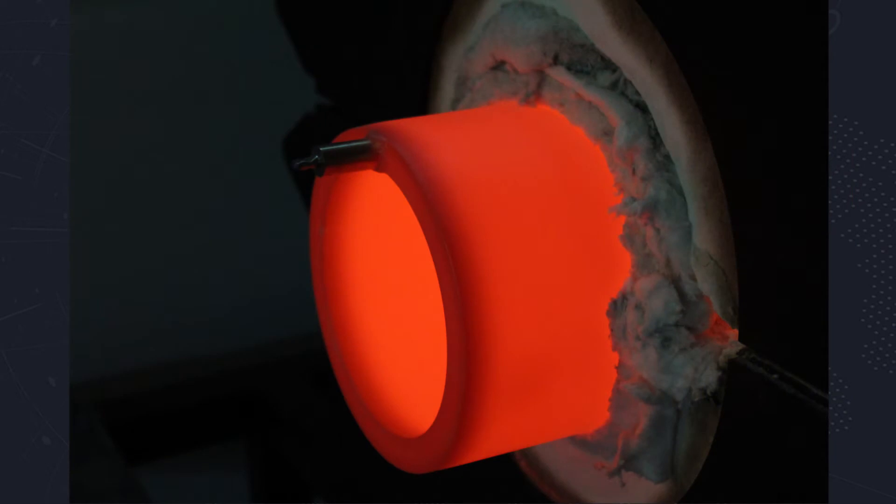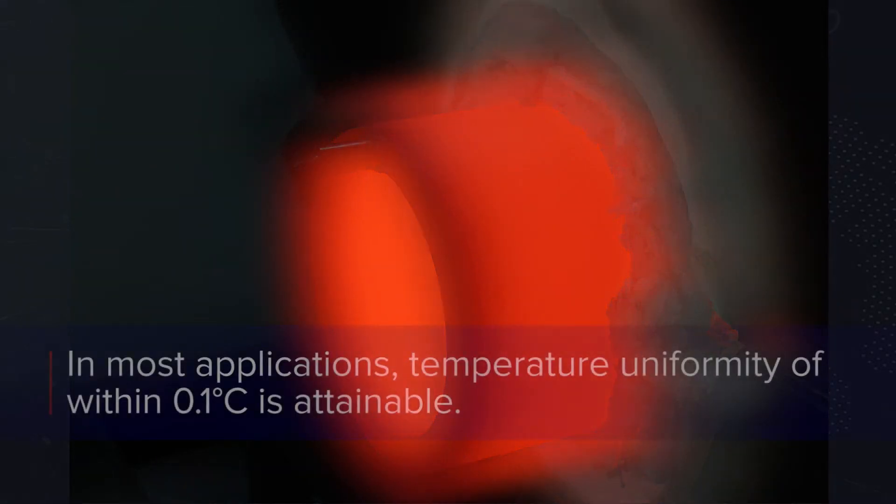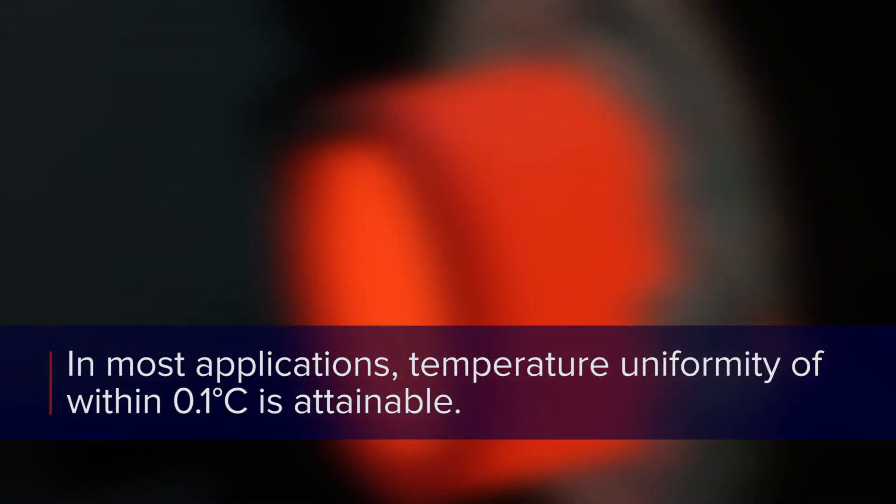IFLs are annular heat pipes that redistribute heat within a furnace to provide a stable, highly uniform temperature profile. In most applications, temperature uniformity of within 0.1 degrees Celsius is attainable over the entire length of the liner.